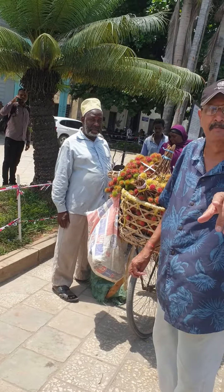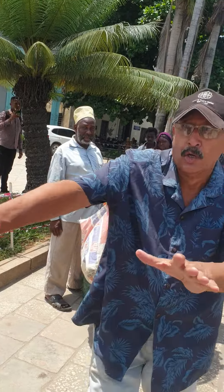Hi guys, I'm Joshi from Zanzibar. Today I want to show you shok shoki.